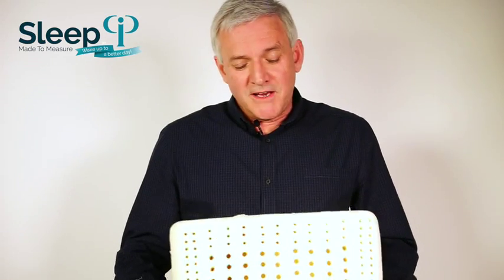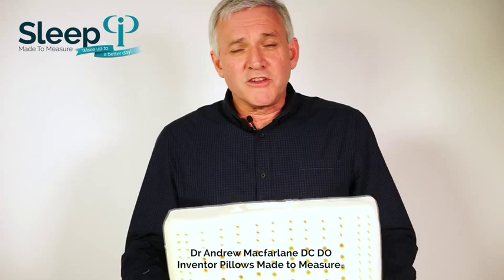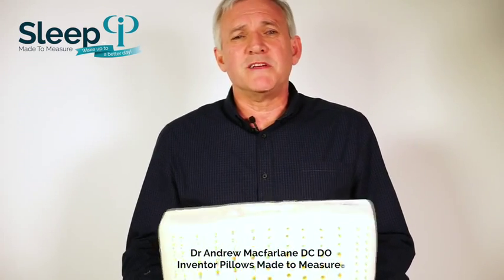Hi, I'm Dr. Andrew McFarlane, an Australian osteopath and chiropractor and inventor of Pillows Made to Measure. What I'd like to do is take you through what a Pillow Made to Measure is actually made of.